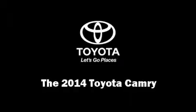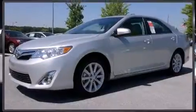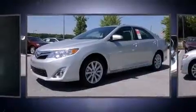The 2014 Toyota Camry. This four-door, five-passenger sedan provides a satisfying ride for all passengers.